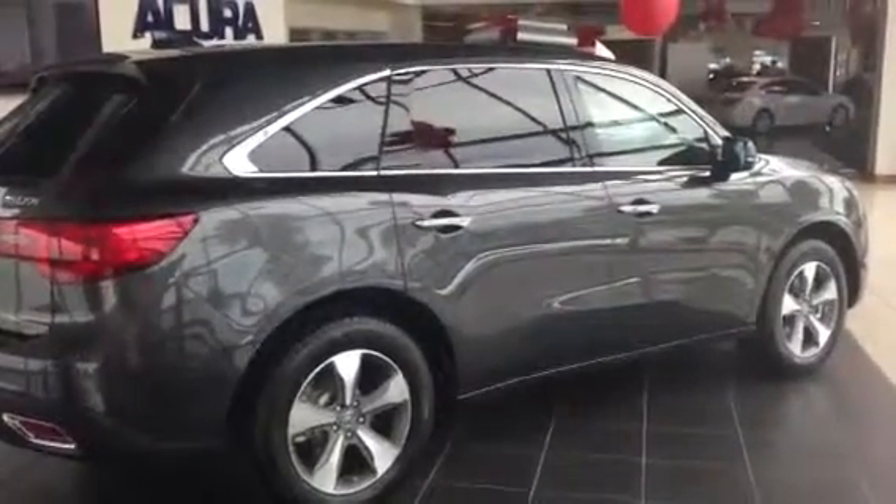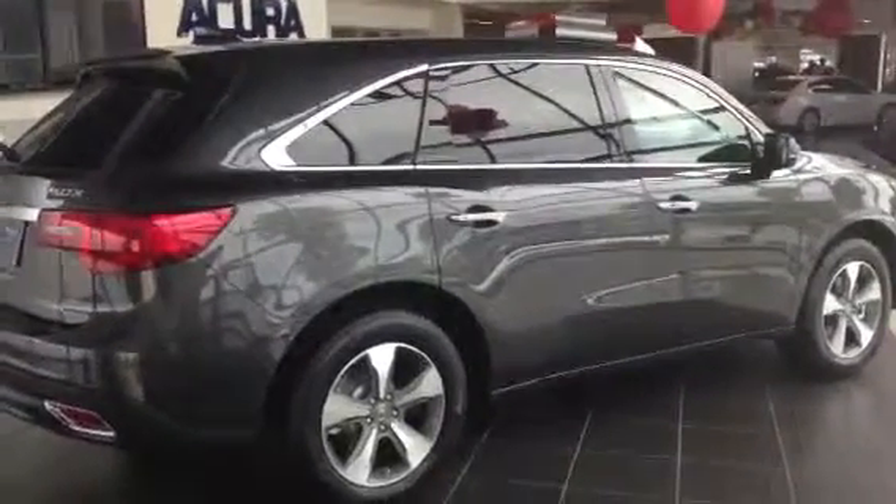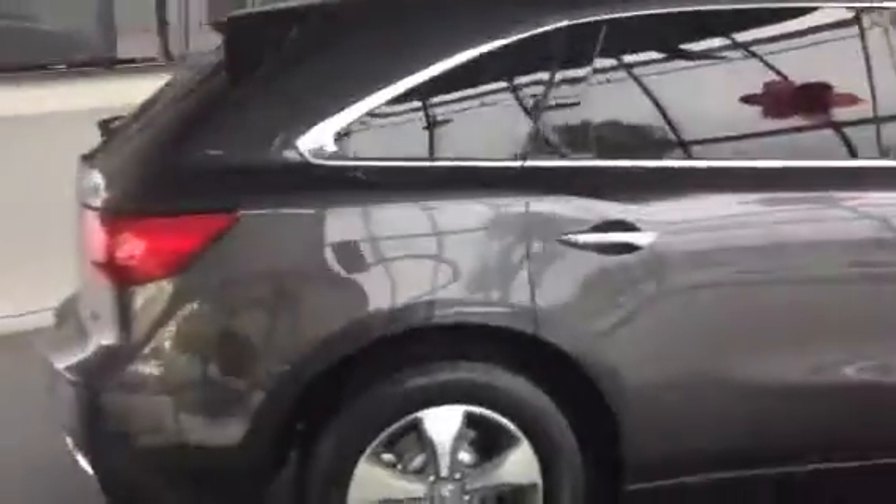Hi folks, Scott Hall here at John Eagle Acura, home of the number one volume dealer in Texas. Just wanted to give you a quick glance at the 2014 MDX. This one's in Graphite Luster Metallic.